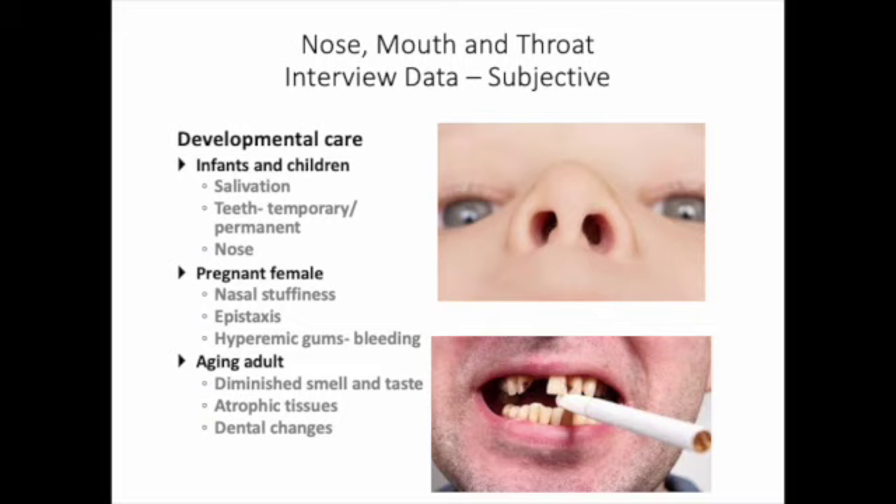When you're working with children, you'll ask about salivation — you will see excessive salivation in periods of teething. You will also note the difference between their teeth, temporary versus permanent, and you might ask them how many teeth they have lost so far. In terms of their nose, you want to make sure that if there is any discharge or runny nose, is it allergic rhinitis or are they experiencing something more acute?